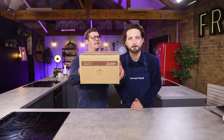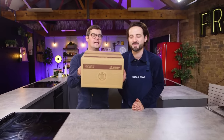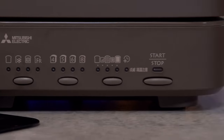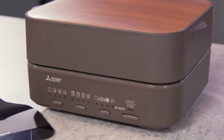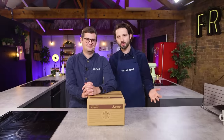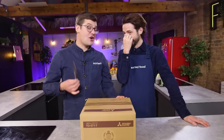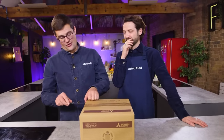Hello and welcome back to Sorted Food. This is the Mitsubishi TOST1T toaster, said to be the most expensive in the world. It cooks one slice of toast at a time and it costs over 300 pounds. So why wouldn't we get a professional chef here to review it? Neither of us have played with this, so here goes.